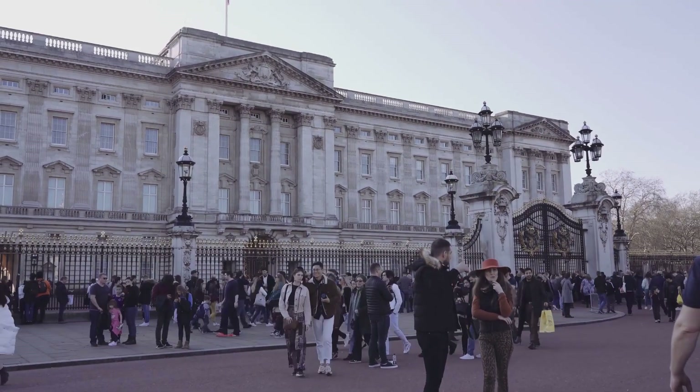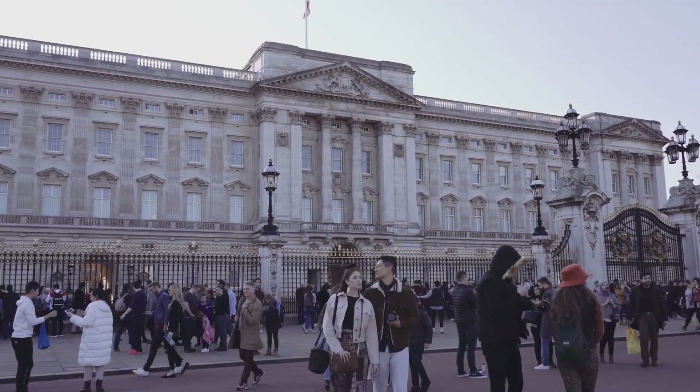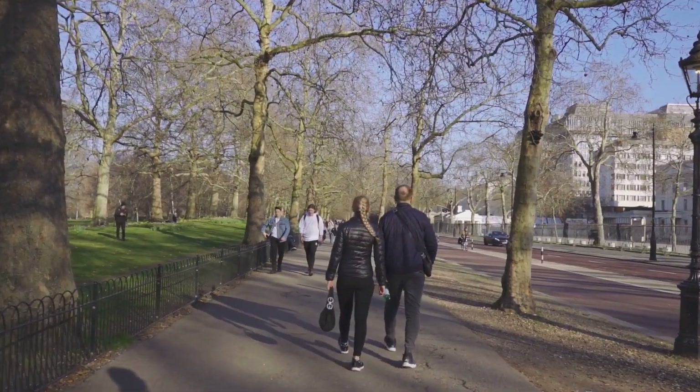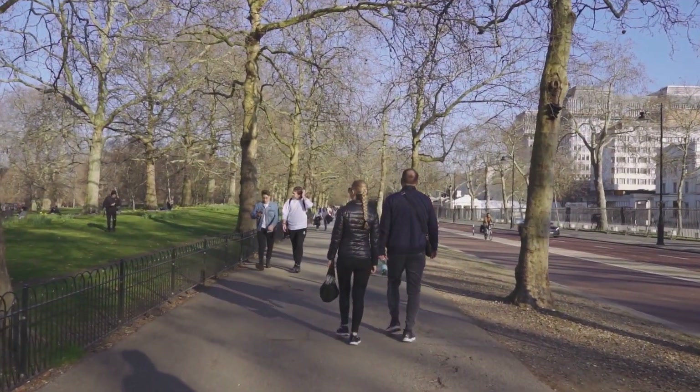We'll unravel the history of Buckingham Palace, take a stroll through Hyde Park, and immerse ourselves in the lively atmosphere of Borough Market. Sit back and relax as we embark on this exciting journey through time and space in the heart of London.